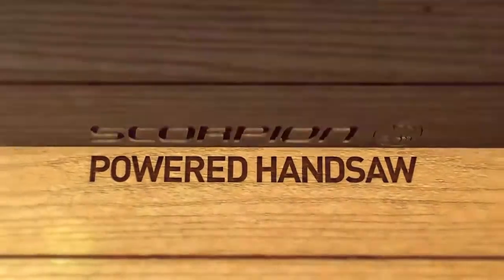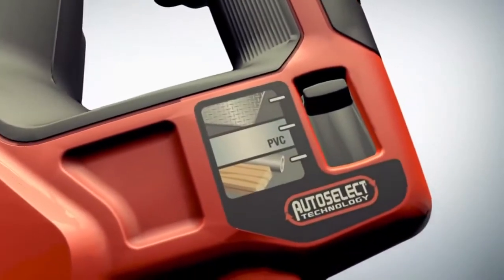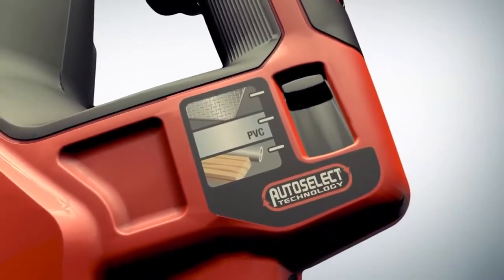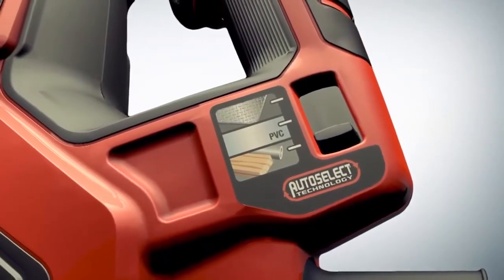Introducing the new Scorpion-powered handsaw, more powerful than ever, and now featuring AutoSelect technology. Simply choose the application and the Scorpion automatically selects the correct setting for the best results every time.